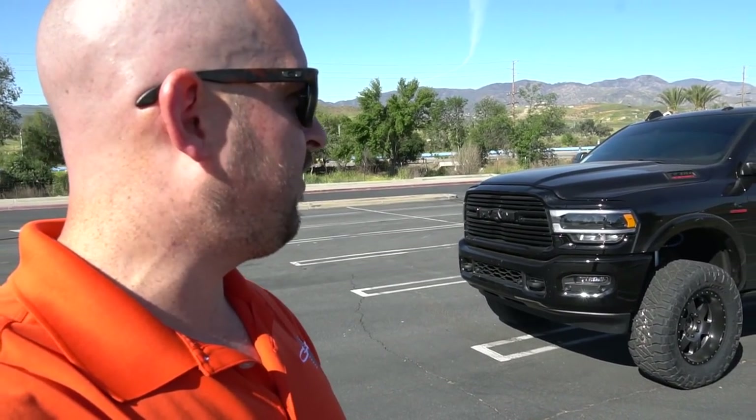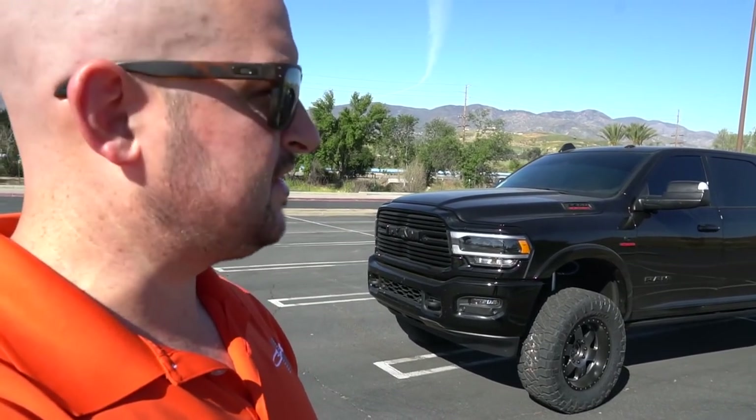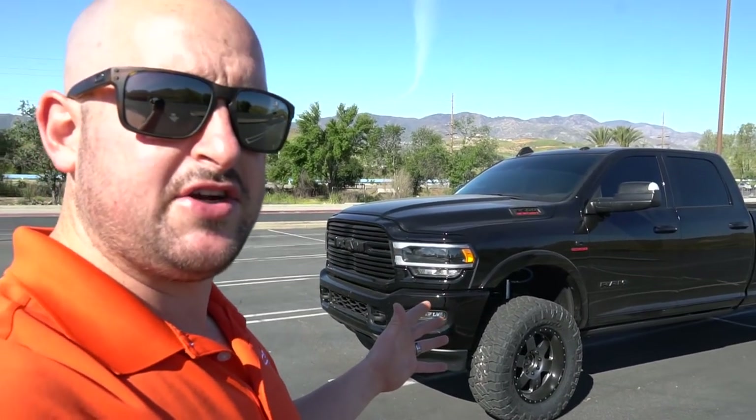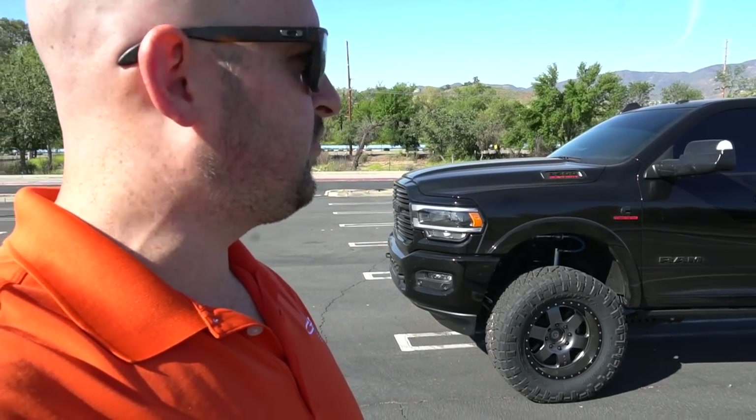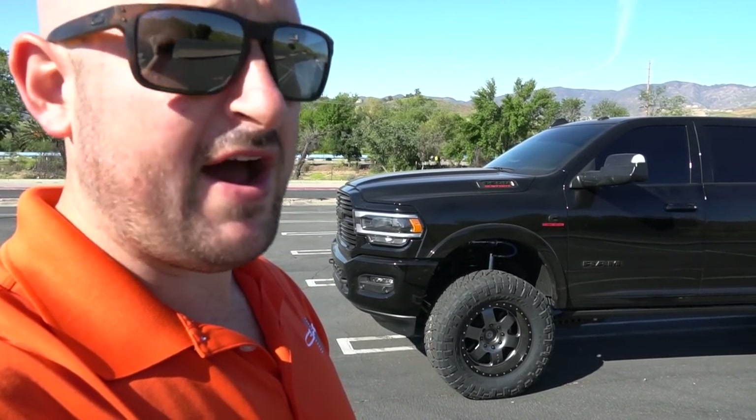Hey guys, Dan with Carly Suspension here. Wanted to make a quick impromptu video. We got ourselves a 2019 3500 from a local customer, grabbed the first one off the lot. We've been getting a lot of questions from customers on these things because obviously there's been some huge exterior and interior changes. The question is, how much has the suspension changed? It looks to be pretty much the same as the previous years. In this quick little video, I want to run over what we found.